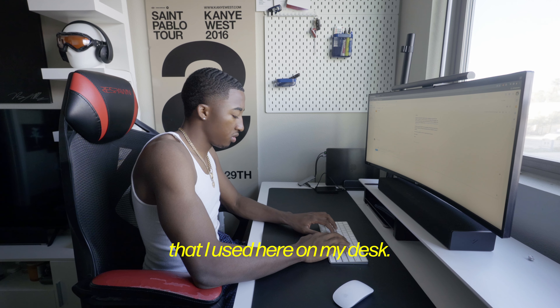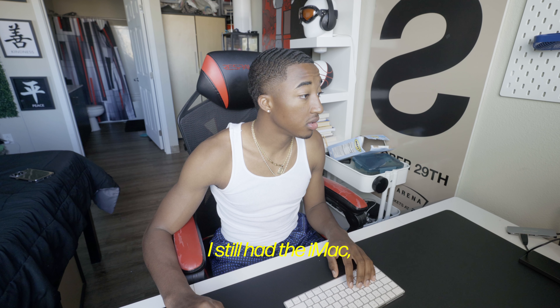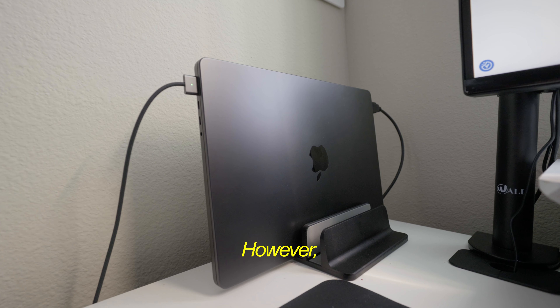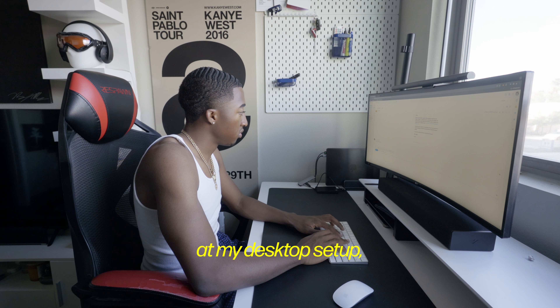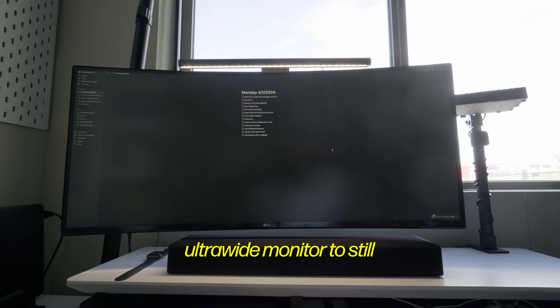Before upgrading to the M3 Pro, I had a 2020 iMac that I used at my desk. I loved it but it was time for an upgrade. I still have the iMac but since purchasing the M3 I have no use for it. I still love working at a desktop setup, so I bought an LG 32-inch ultra-wide monitor to maintain that.